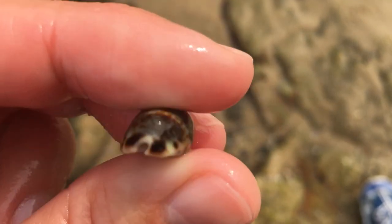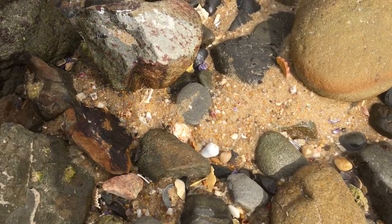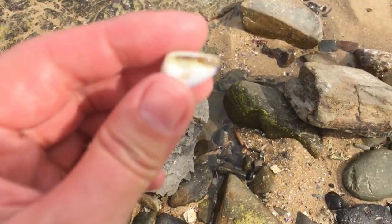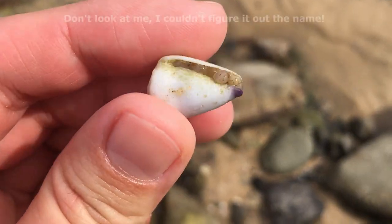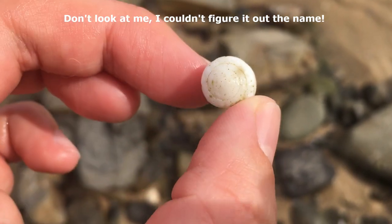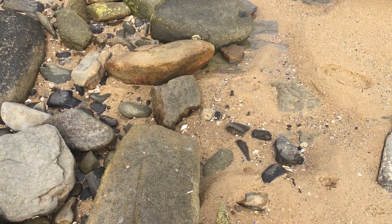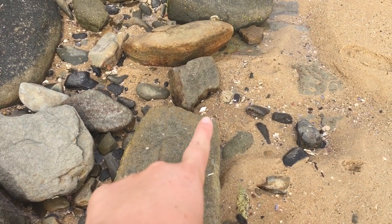It's a cone — number one today. I think it's our little white cone with the purple tip on it. I don't quite know the name of these; I should really learn it and put it up on the screen. That's a nice one, just needs a bit of a cleanup.